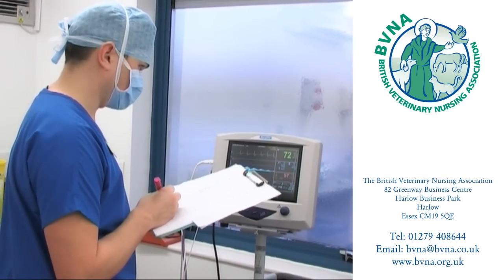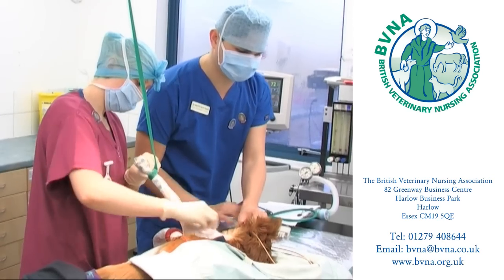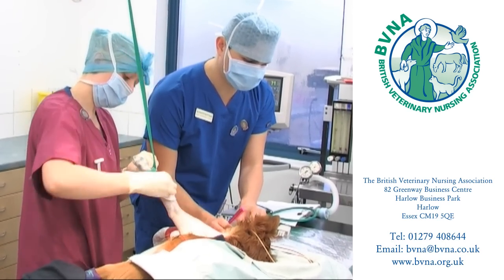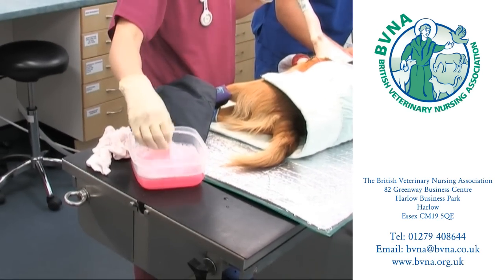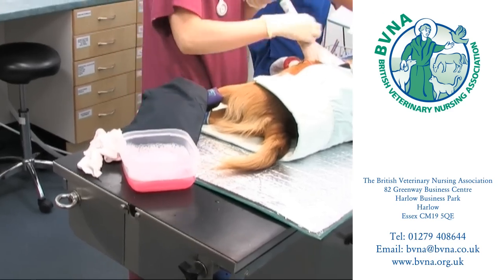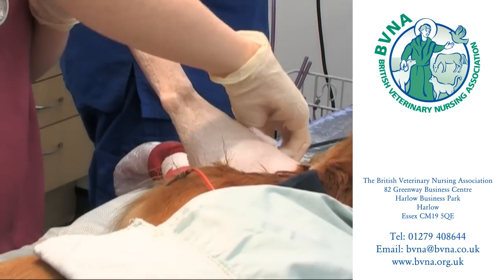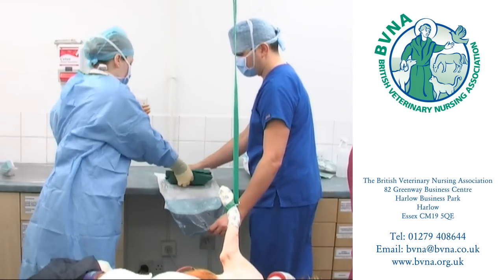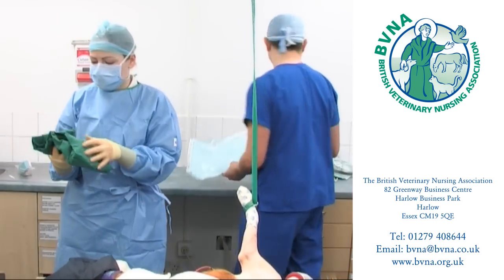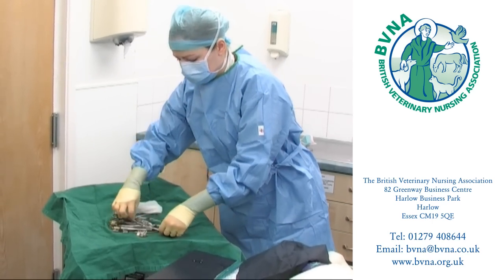Another important role of the veterinary nurse is to assist the veterinary surgeon in surgery. Here we see two nurses assisting with an operation. One is monitoring the level of anaesthetic being administered to the patient, while the other is scrubbed in and assisting the surgeon as an extra pair of hands. Some operations do not require this type of assistance, but in the majority of instances the maintenance of anaesthesia by the nurse is essential and is an extremely responsible job.